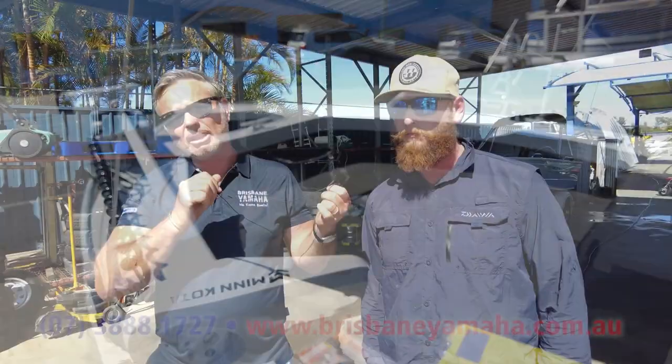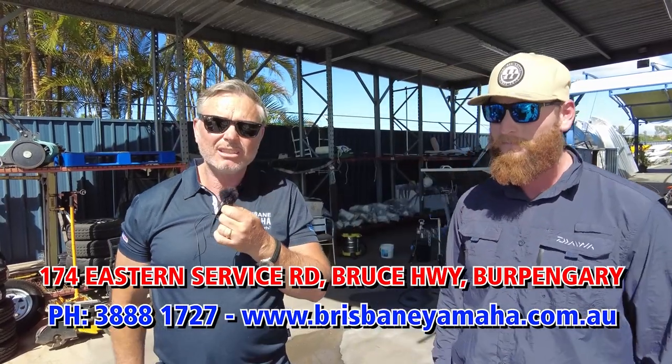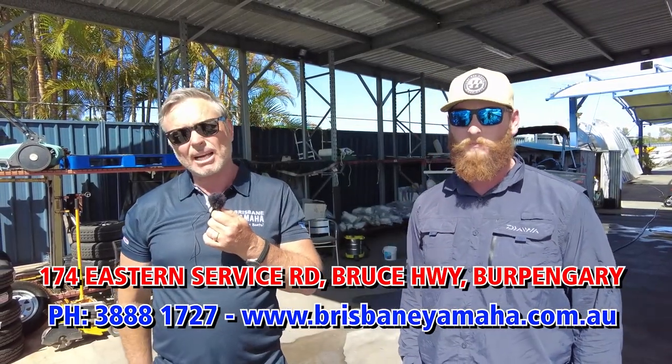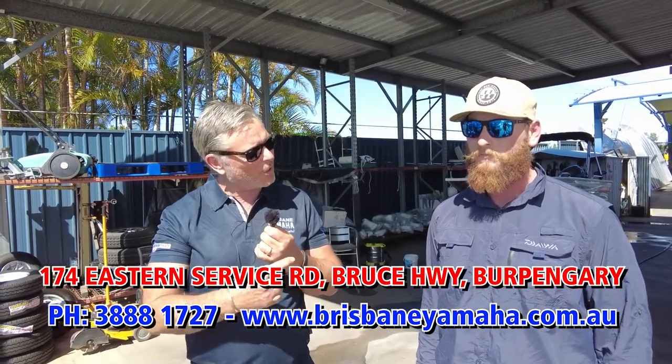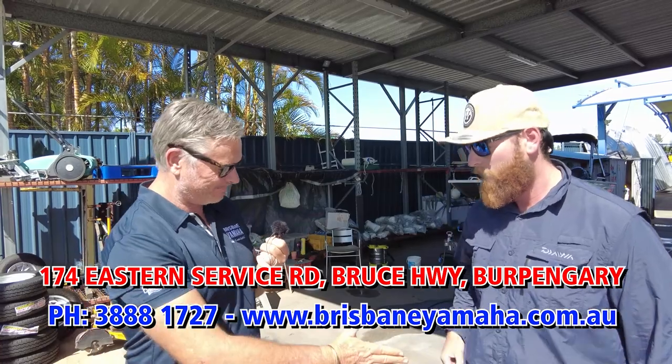You've just seen your boat — what do you reckon? I couldn't be happier. So what I'll say to you is: if you want to be couldn't-be-happier when you buy your boat, call the team at Brisbane Yamaha on 3888 1727, and you can get a trophy boat just like Riley's. Thanks very much for coming up. Thank you.